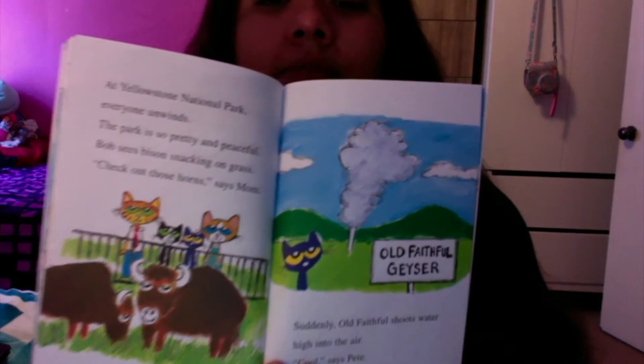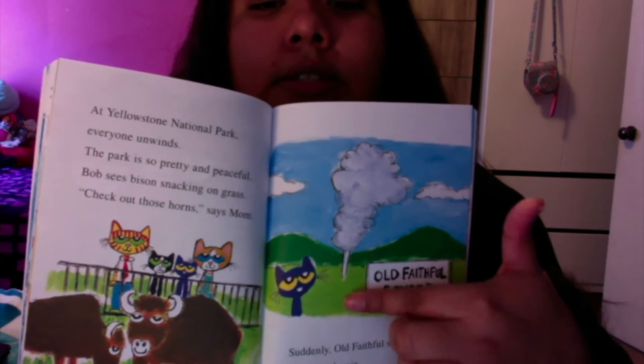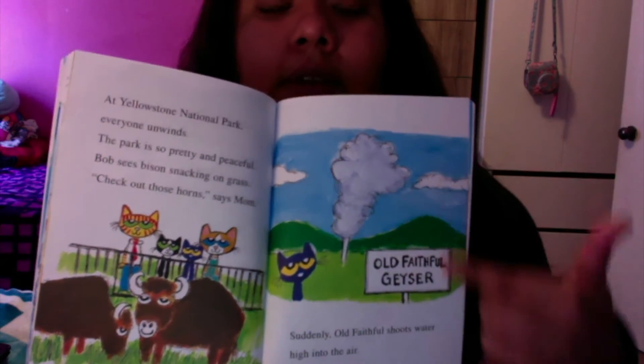At Yellowstone National Park, everyone unwinds. The park is so pretty and peaceful. Bob sees bison snacking on grass. "Check out those horns," says Mom. Suddenly, Old Faithful shoots water high into the air. "Cool," says Pete. Old Faithful is right here — and this is what comes out of it. The water.